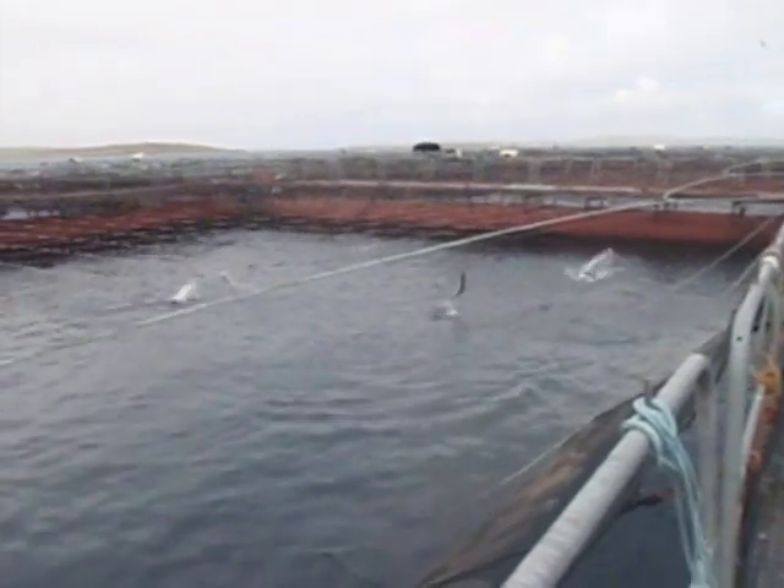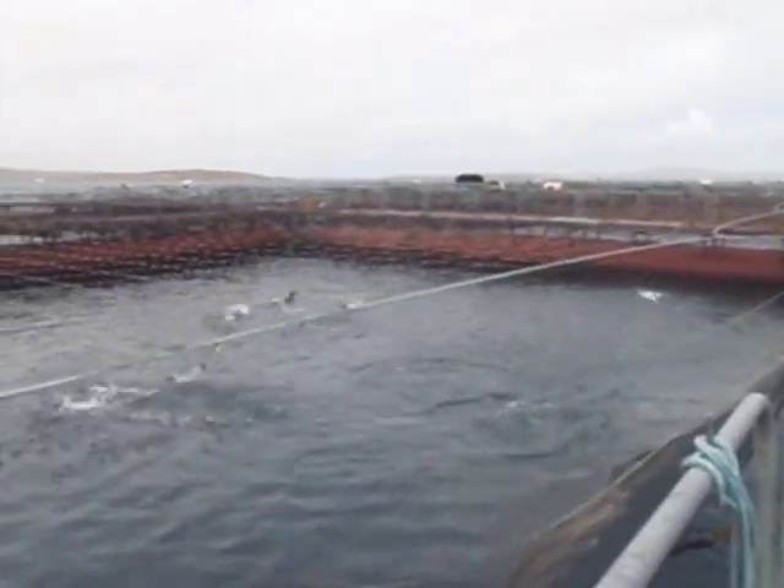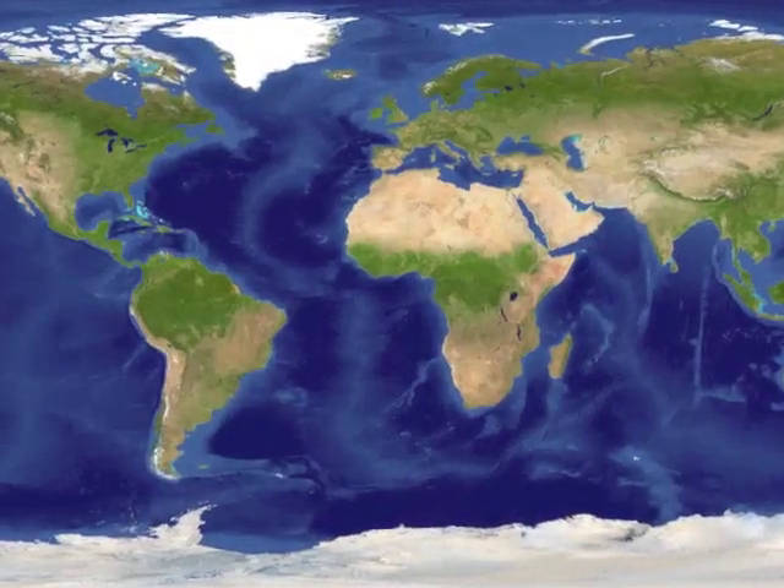Although farmed salmon is a fine food, it is not wild, and in my opinion, wild is better. Farmed salmon are raised all over the world.